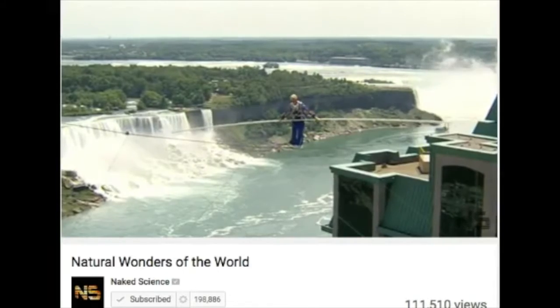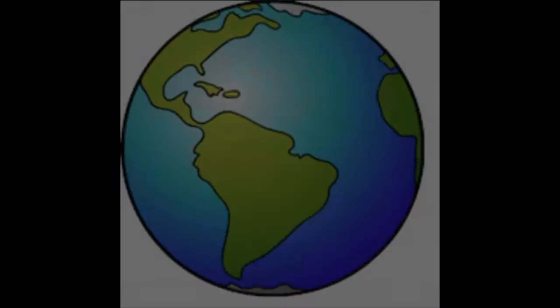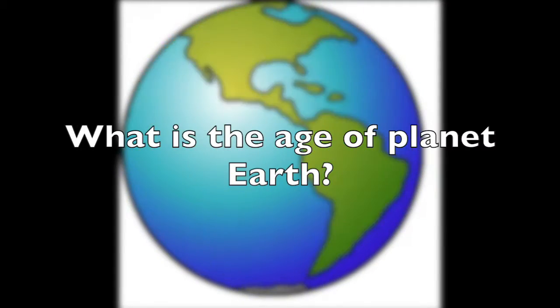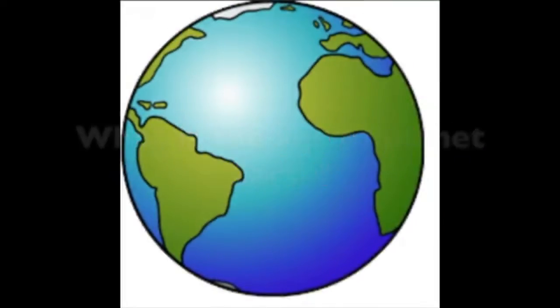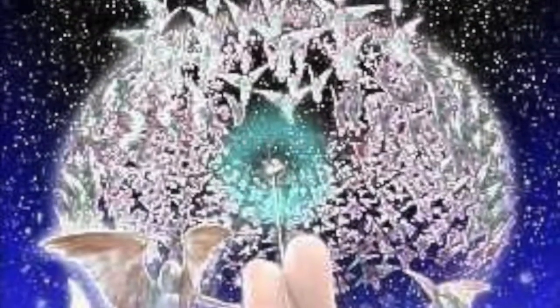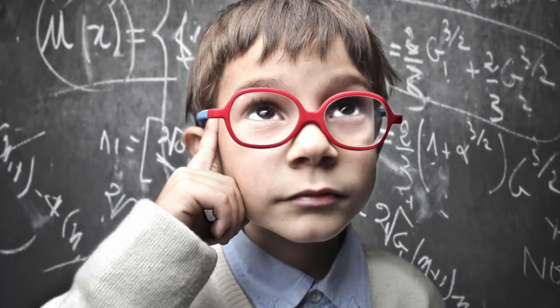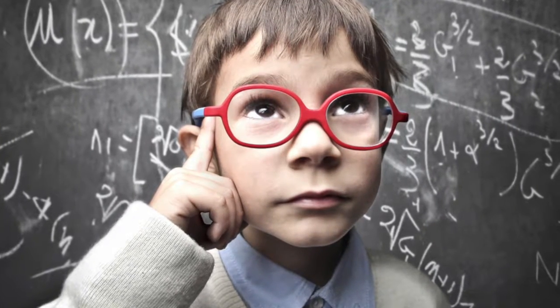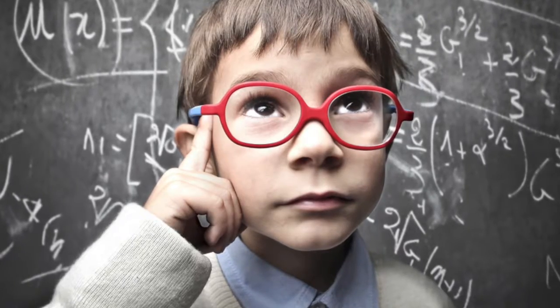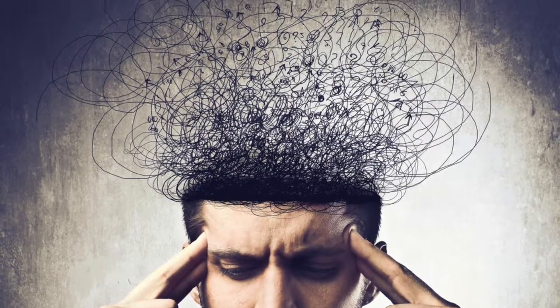Which of these two questions is a good scientific question and which is not? What is the age of our planet, the Earth? How many angels can dance on the head of a pen? The first is a good scientific question that can be answered by using radiometric dating and other techniques. The second question cannot be answered using data, so it's not a good scientific question.